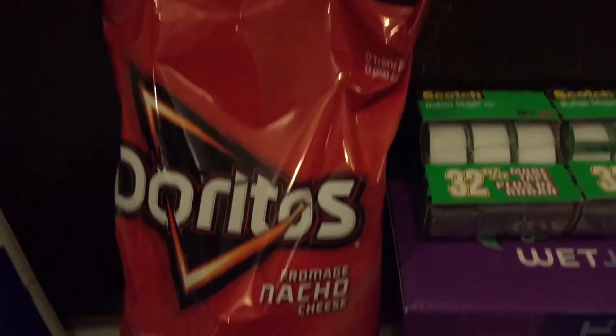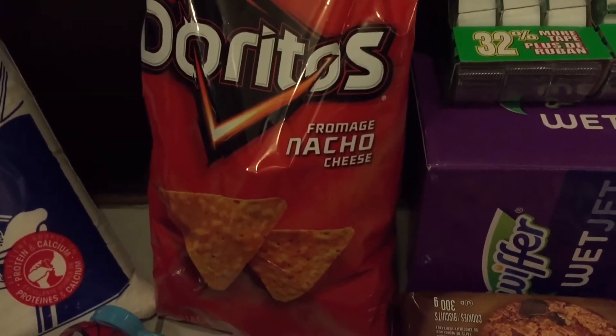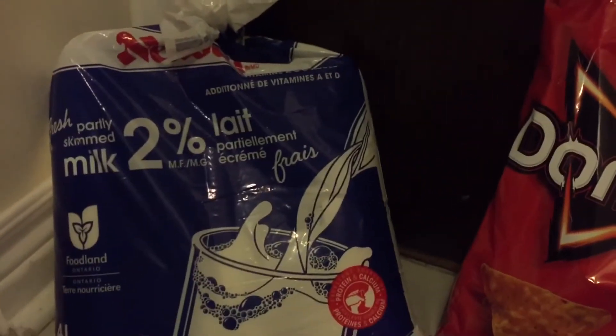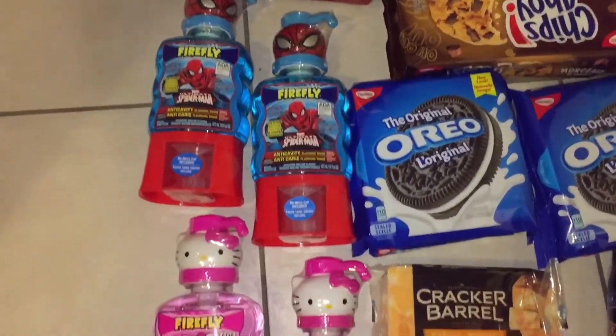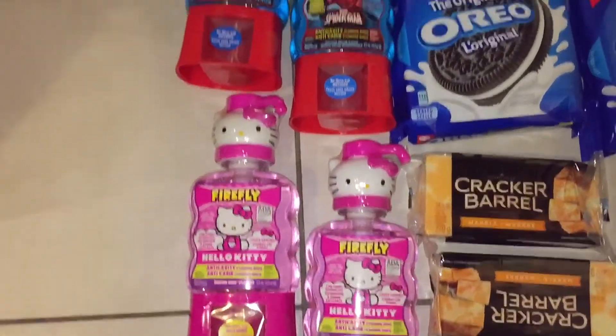The Doritos was $3.29, but I had a free product coupon. The milk was $4.27, and I got 20 times the points. The mouthwash was $2.99 each, so I grabbed a few.